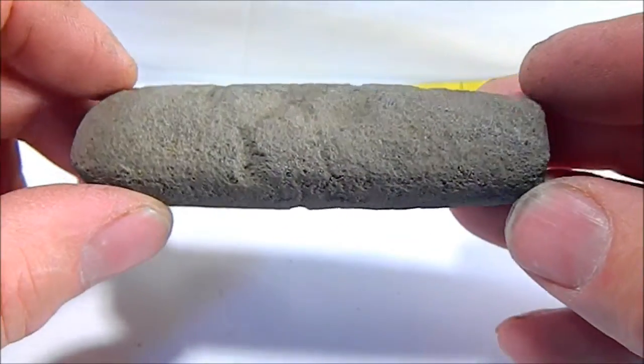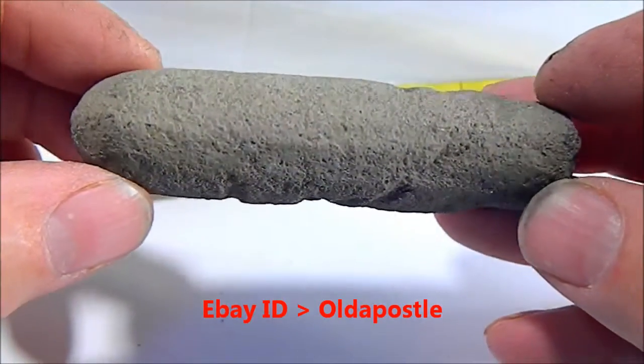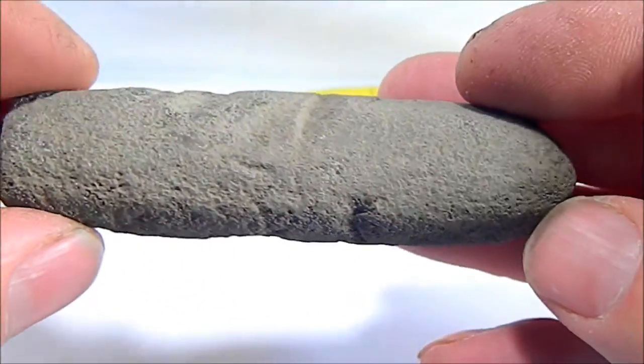Thank you for reviewing my listings and videos. This is another sample from a native Indian collection I have of stones found in the Arizona desert.